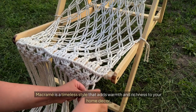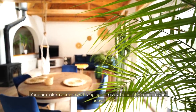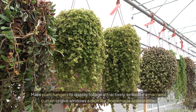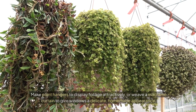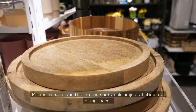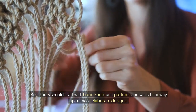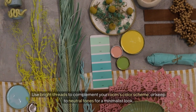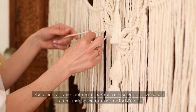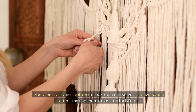Macrame magic. Macrame is a timeless style that adds warmth and richness to your home decor. You can make macrame wall hangings to give a boho chic touch to your home, make plant hangers to display foliage attractively, or weave a macrame curtain to give windows a delicate handmade appearance. Macrame coasters and table runners are simple projects that improve dining spaces. Beginners should start with basic knots and patterns. Use bright threads to complement your room's color scheme or keep to neutral tones for a minimalist look. Macrame crafts are soothing to make and can serve as conversation starters, making them a must-try for DIY fans.